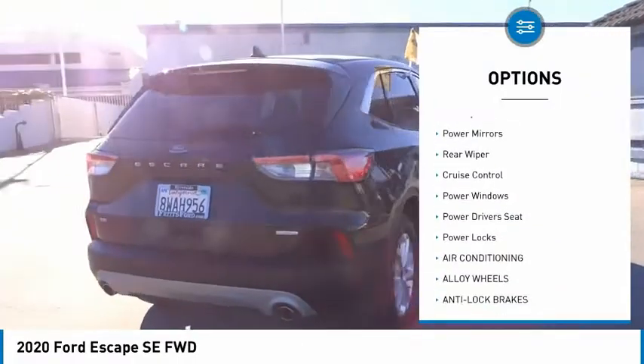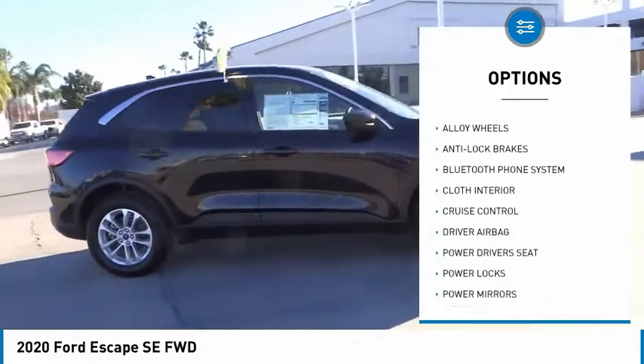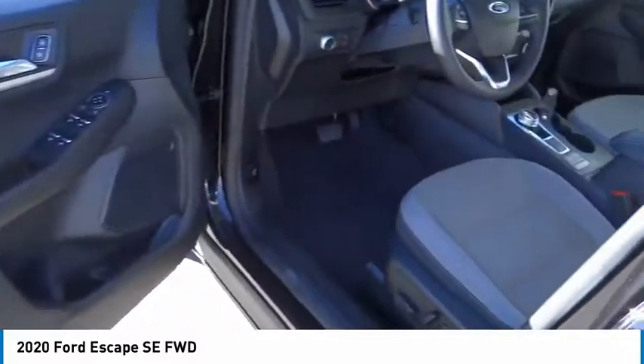Here are some of this vehicle's great options: alloy wheels, rear spoiler, power mirrors, rear wiper, cruise control, power windows, power driver's seat, and power locks. Wouldn't you look great in this vehicle? Stop in today and see for yourself.